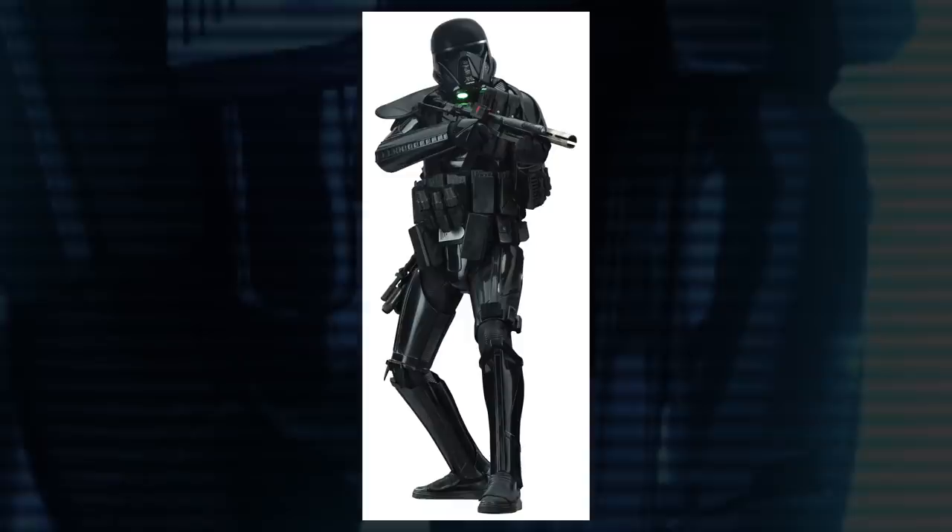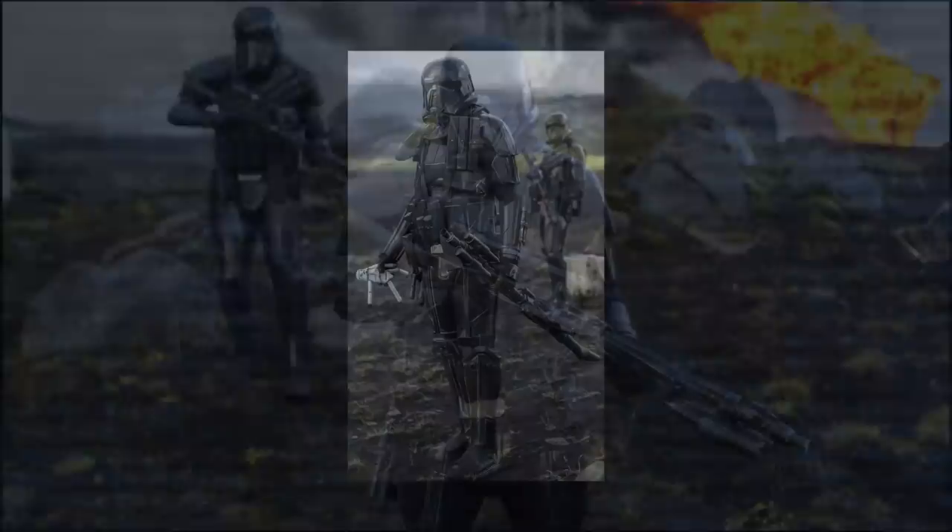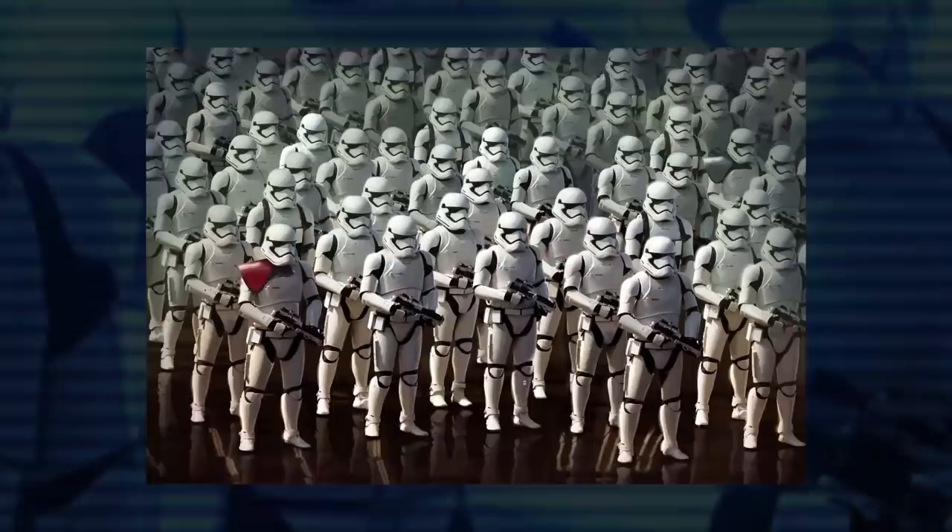Some death troopers could also be seen sporting a pauldron on one shoulder. They were known to be specialists that had access to additional weapons and equipment. The pauldrons also held digital information that could only be seen when viewed through another death trooper's helmet.